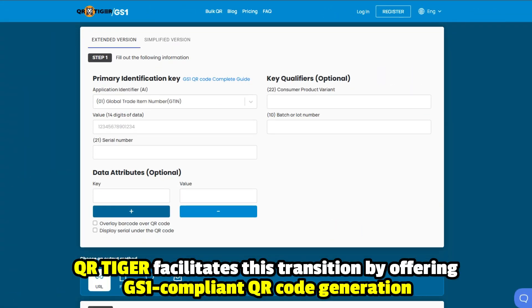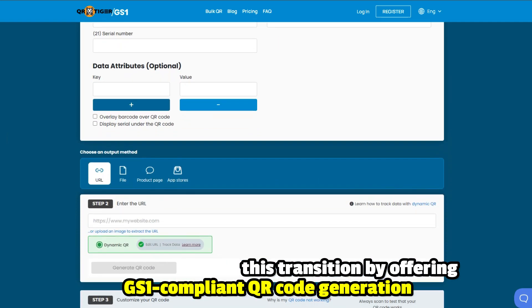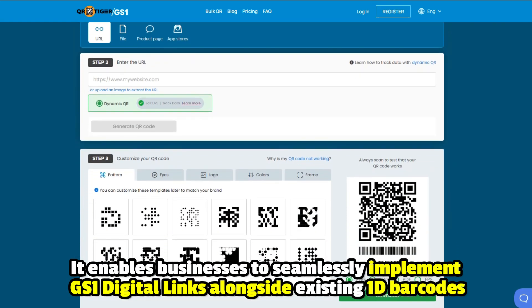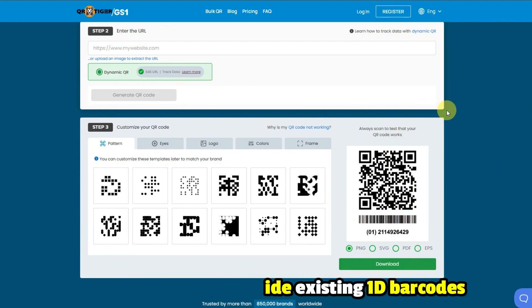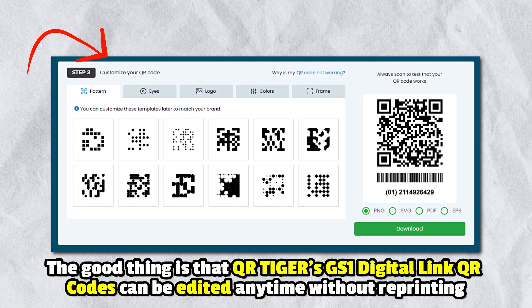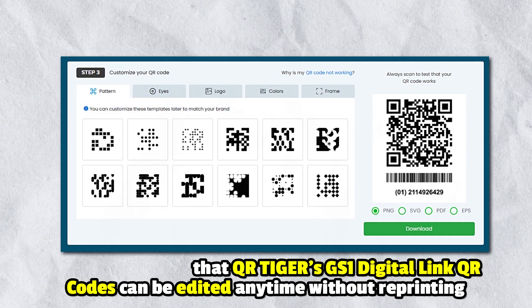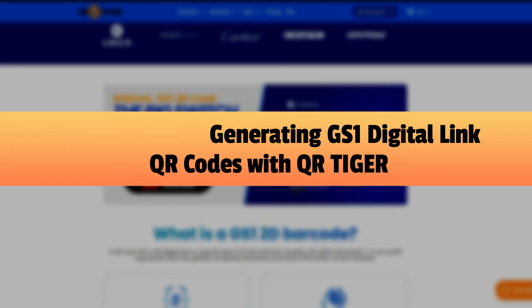QR Tiger facilitates this transition by offering GS1-compliant QR code generation. It enables businesses to seamlessly implement GS1 digital links alongside existing 1D barcodes, ensuring a smooth and future-proof adoption. QR Tiger's GS1 digital link QR codes can be edited any time without reprinting. Here are the key benefits of generating GS1 digital link QR codes with QR Tiger.